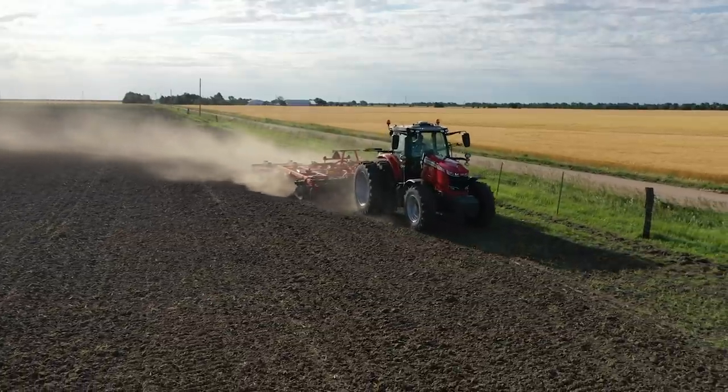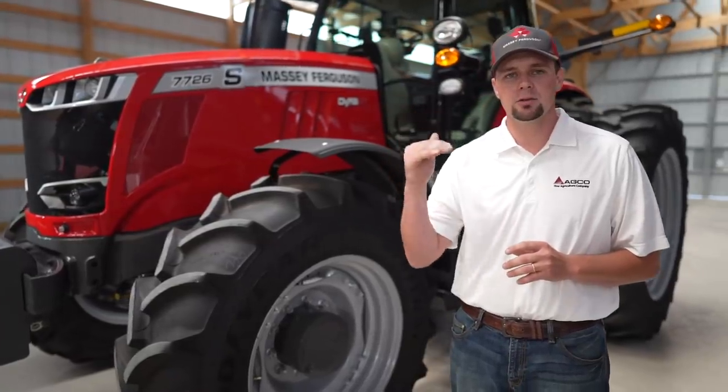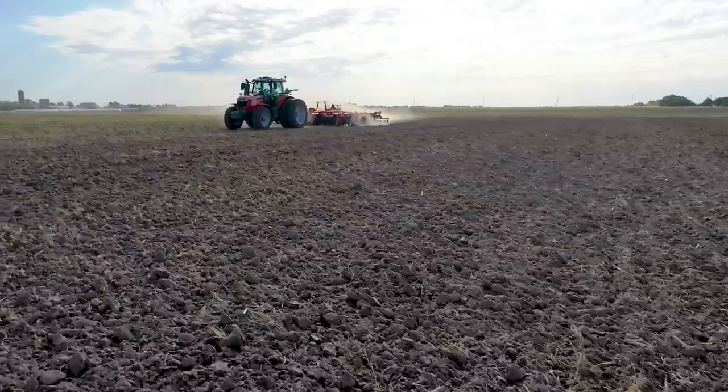And then as you start to go down a hill, less power is required — our tractor management system will automatically drop the RPMs of the engine to save you fuel and reduce noise in the cab.